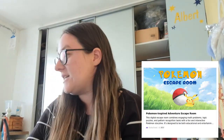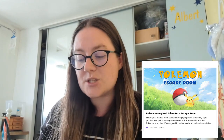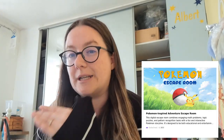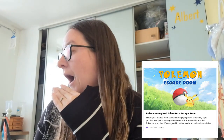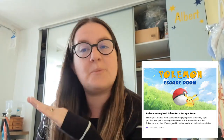Moving on to Albert, who is seven. I've got two classes for him. The first is a Pokémon-inspired escape room by a teacher called Allison, for 5 to 7 year olds — he's right at the upper end. It'll be the first escape room he's ever done, so I think it will build his confidence. It's 12 pounds for 35 minutes, which is great for a seven-year-old who does struggle in longer classes.